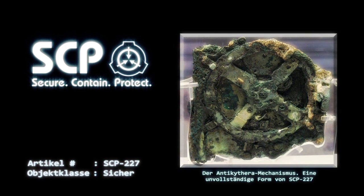Die ersten Versuche mit SCP-227 zeigten, dass es wohl in der Lage ist, sich über längere Zeiträume selbst zu reparieren. Weitere Untersuchungen warten noch auf die Freigabe durch O5-Level-Mitarbeiter. SCP-227 besitzt ein großes Ziffernblatt mit drei Zeigern auf der Vorderseite. Dieses Ziffernblatt weist mehrere konzentrische Ringe auf, die sich unabhängig voneinander drehen können. Die Rückseite besitzt zwei große Zifferblätter mit je zwei Zeigern.